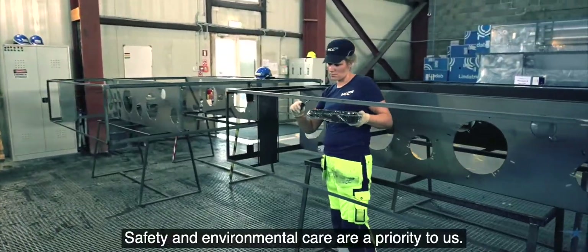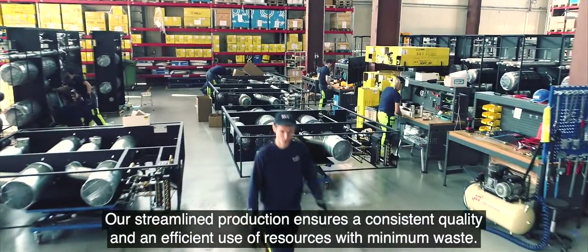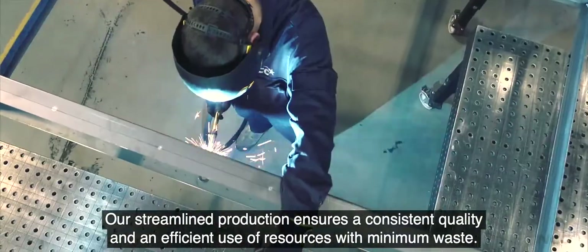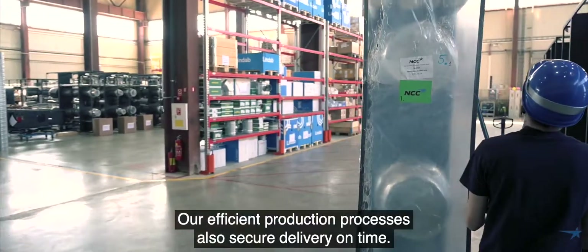Safety and environmental care are a priority to us. Our streamlined production ensures a consistent quality and an efficient use of resources with minimum waste. Our efficient production processes also secure delivery on time.